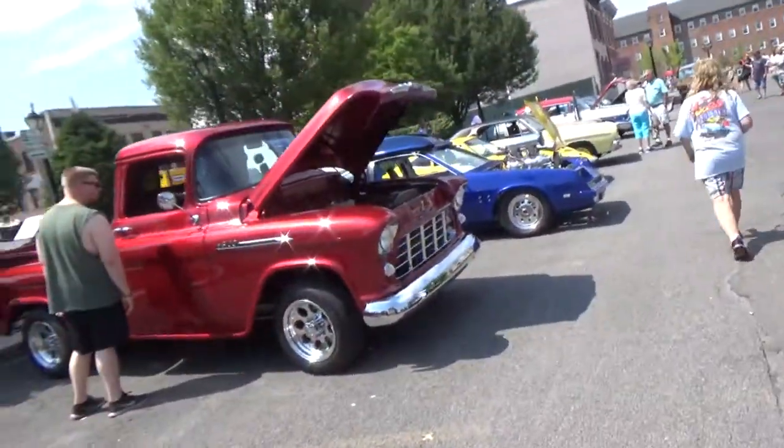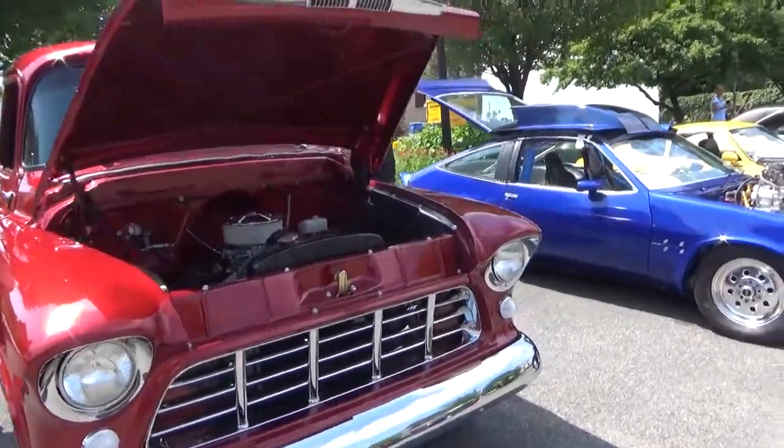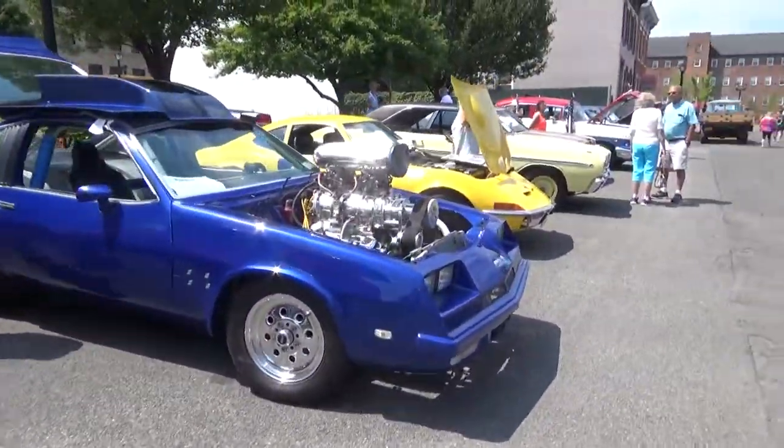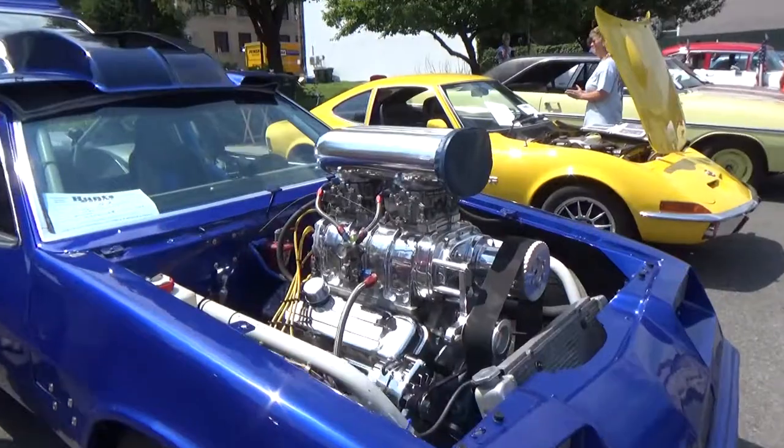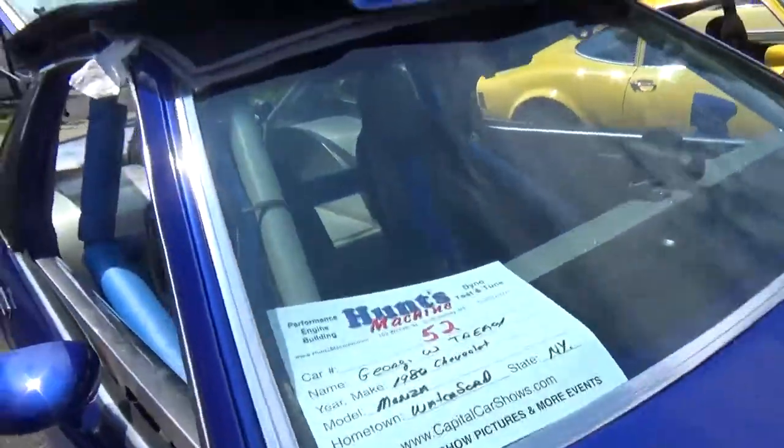We've got a Chevy pickup coming up here — I'm going to say about '57, '58, somewhere in that range. Chevy Monza drag car, holy moly, look at the blower on that baby. Wow!